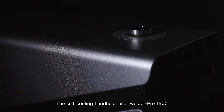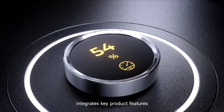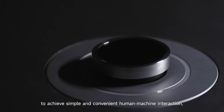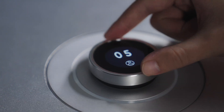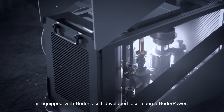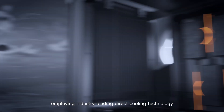The self-cooling handheld laser welder Pro 1500 integrates key product features to achieve simple and convenient human-machine interaction, providing a flexible and intelligent operating experience. The Pro 1500 is equipped with Boulder's self-developed laser source, Boulder Power, employing industry-leading direct cooling technology.